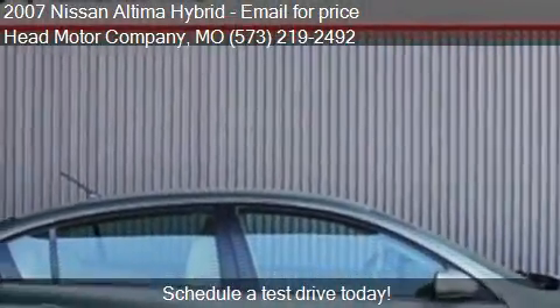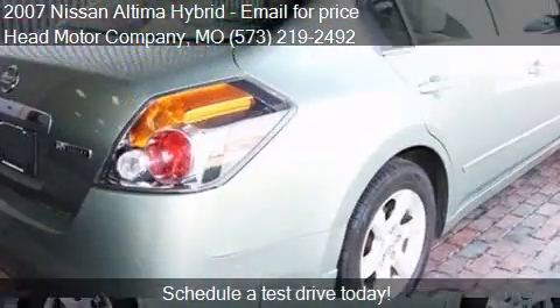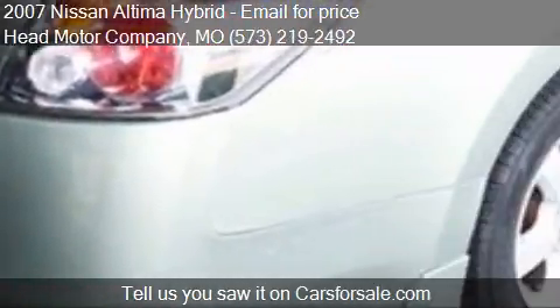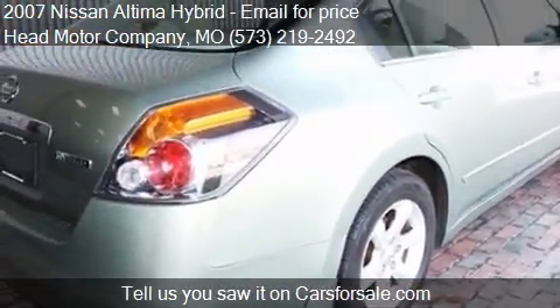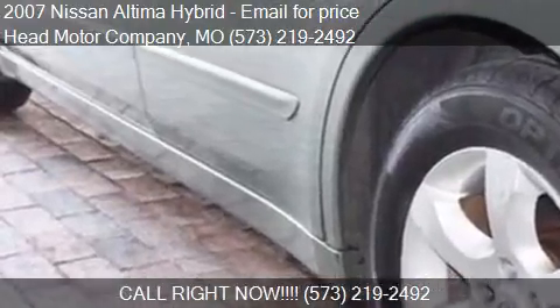Please contact us at 573-192-492 for pricing details. Find us at 400 Business Loop 70 in Columbia, Missouri on our website, or check us out on carsforsale.com.